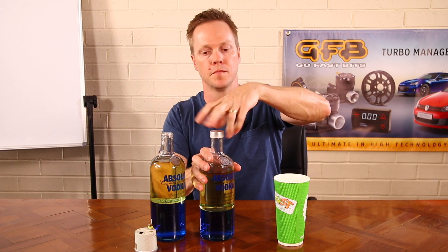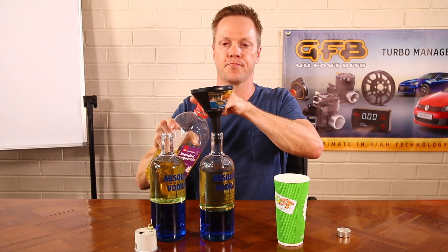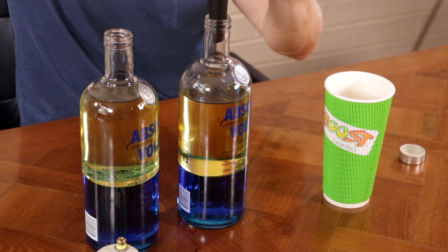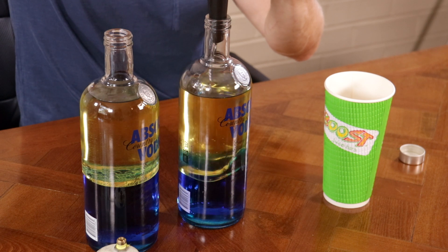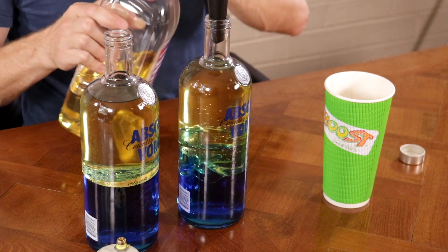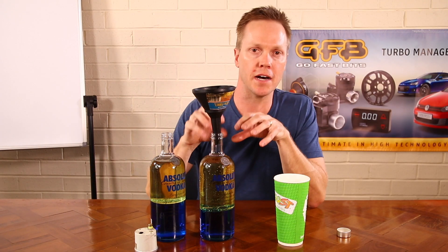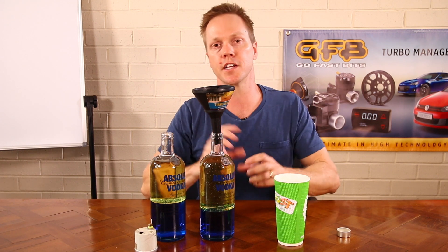Of course, all we could do is crank the boost controller up, add a bit more boost, and bring it up to 2 bar total. Let's do that now. I've just cranked the boost and we're back to 2 bar total absolute pressure getting into the engine.